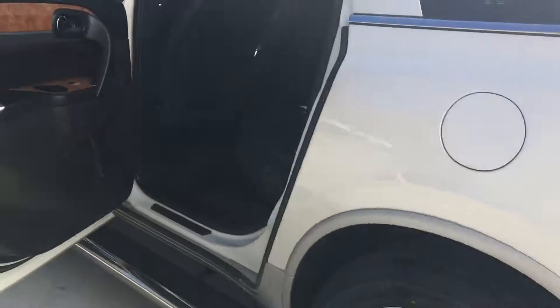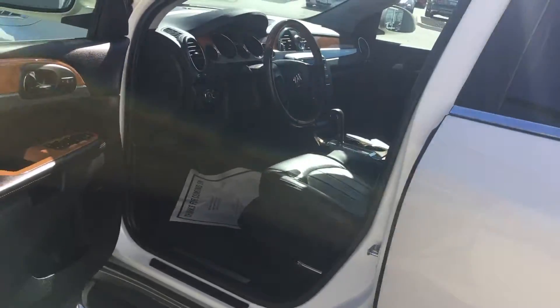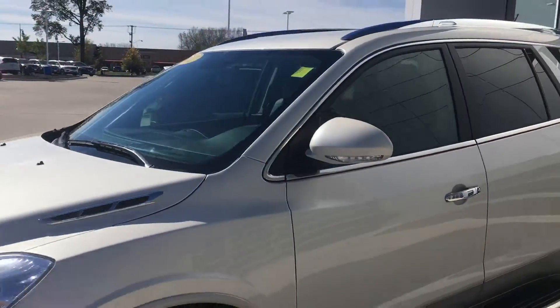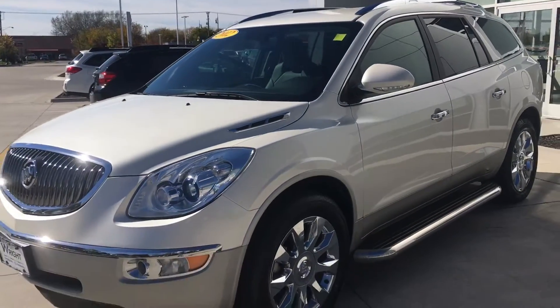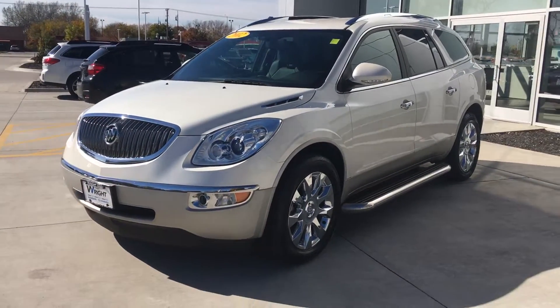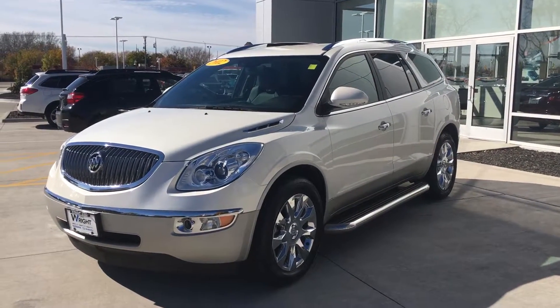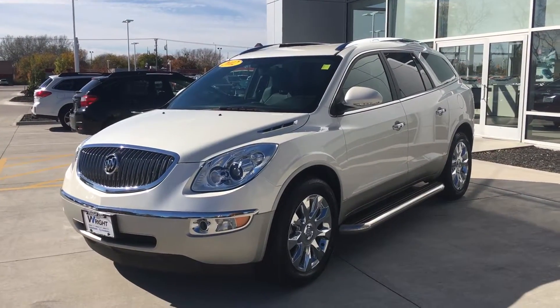So again, 2012 Buick Enclave, 63,000 miles, local trade-in. It won't be here long — we've already had some phone calls on it. If you're interested, give me a shout at 515-480-7368. My name's Mike, thanks everyone.